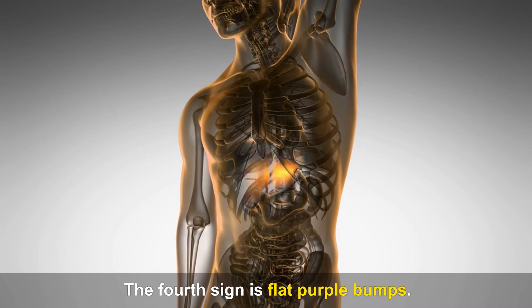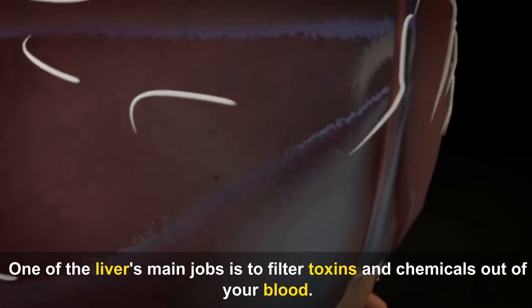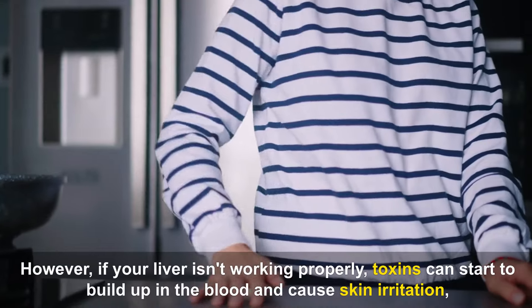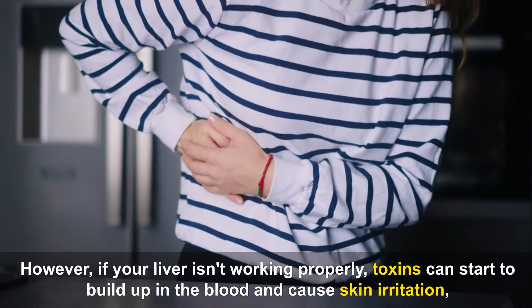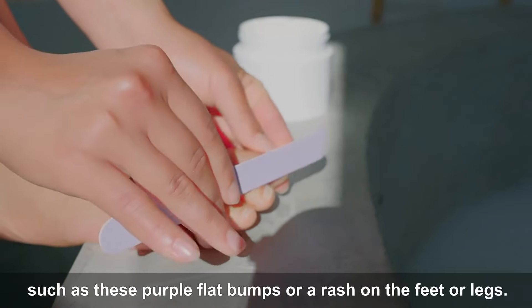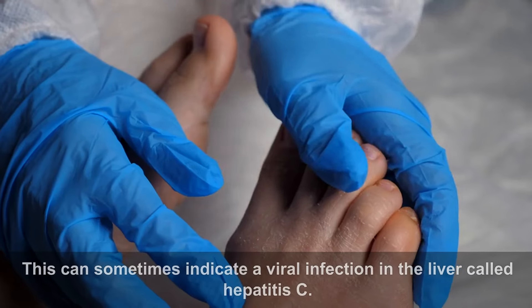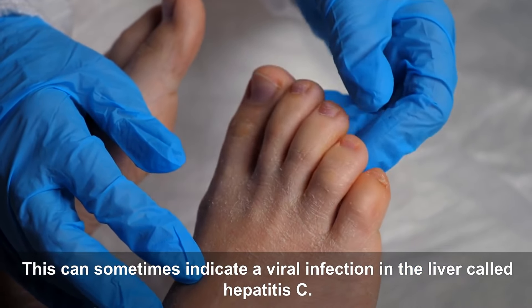The fourth sign is flat purple bumps. One of the liver's main jobs is to filter toxins and chemicals out of your blood. However, if your liver isn't working properly, toxins can start to build up in the blood and cause skin irritation, such as these purple flat bumps or a rash on the feet or legs. This can sometimes indicate a viral infection in the liver called hepatitis C.